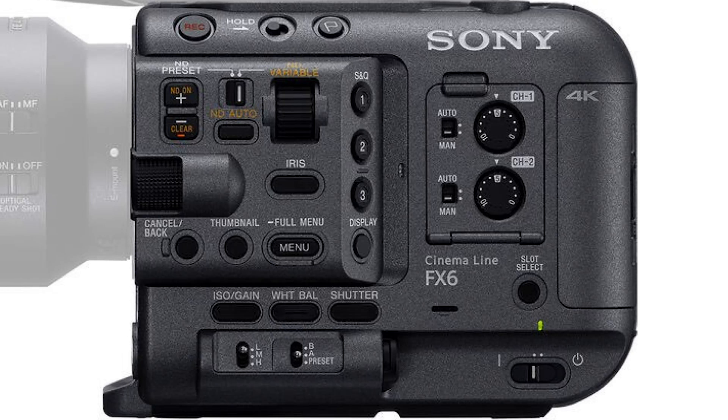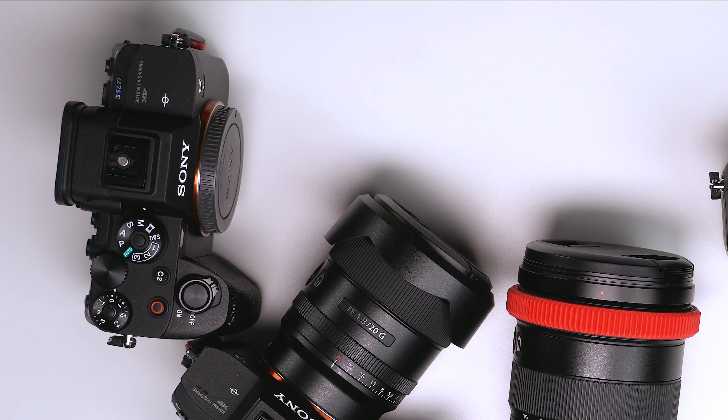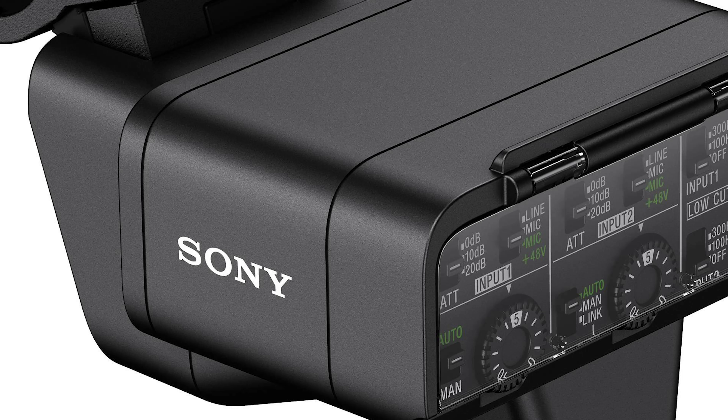Canon is also going for that with the RF mount. Regarding the FX6, I don't know anything official, but looking at the body I can see it's going to have two inputs because it only has two dials, whereas the FX9 can have up to four channels. It's going to be a very popular and very good camera.